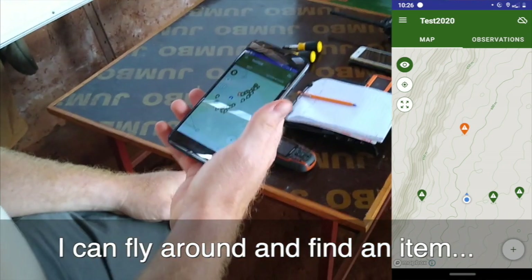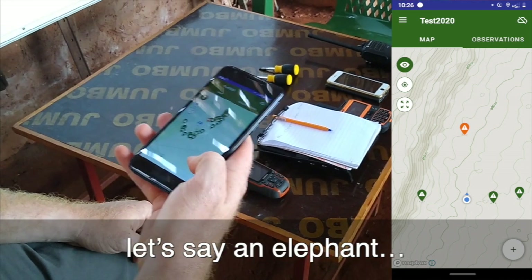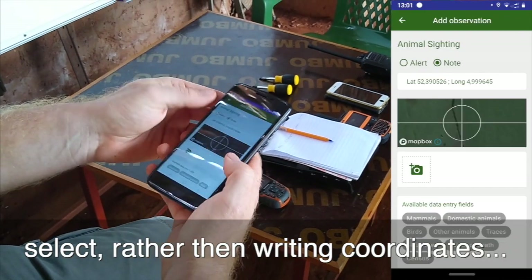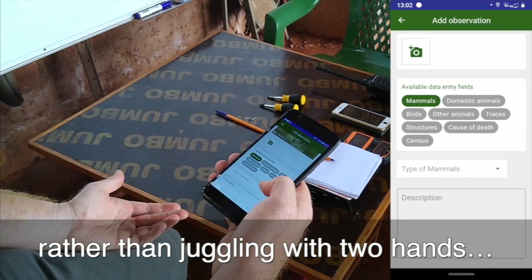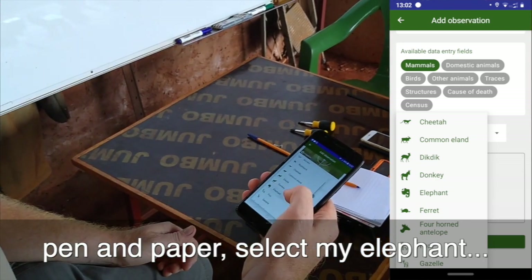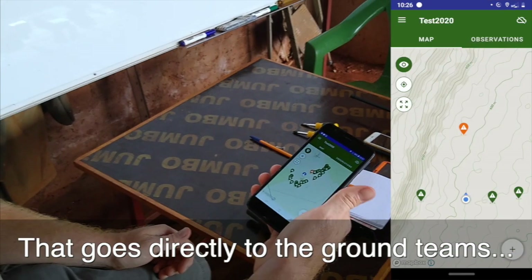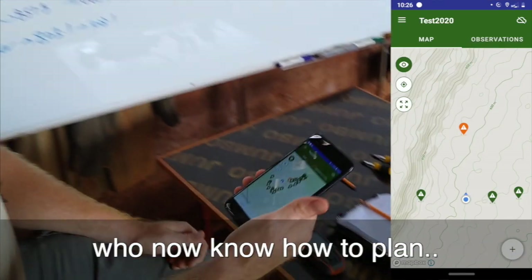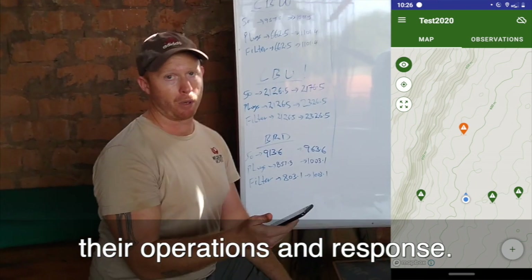Now I can fly around, find a priority item — let's say an elephant — and I can select it a lot faster than writing down coordinates. I can just look at the icons rather than juggling with two hands and pen and paper. I select my elephant, write down my notes, save and send, and that goes directly to the ground teams, who now know how to plan their operations and respond appropriately.